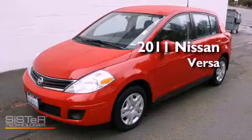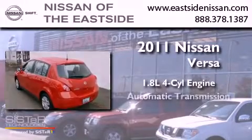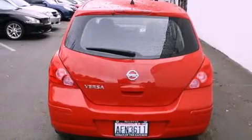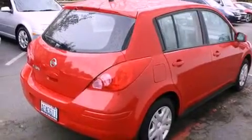This is a 2011 Nissan Versa. It features a 1.8-liter four-cylinder engine and an automatic transmission. Features include air conditioning with automatic climate control, cruise control, a rear window defroster, a CD player, and this vehicle has fewer than 4,000 miles on the odometer.